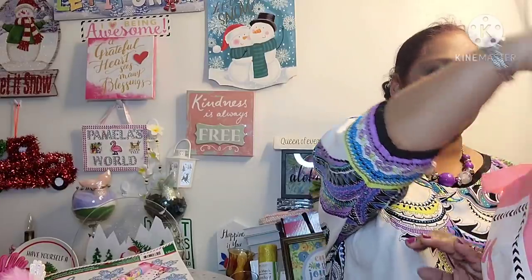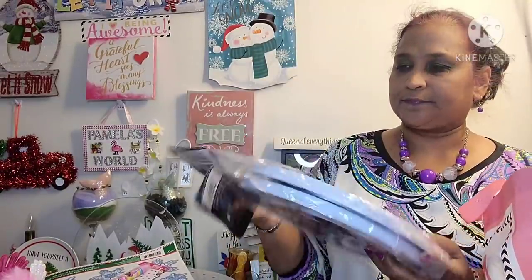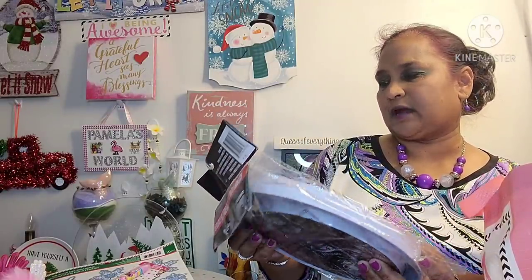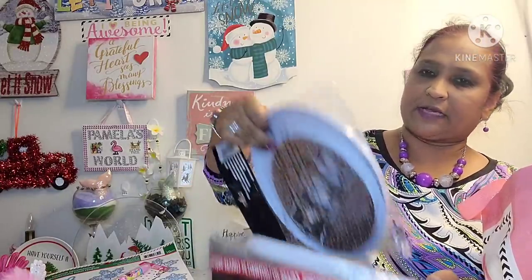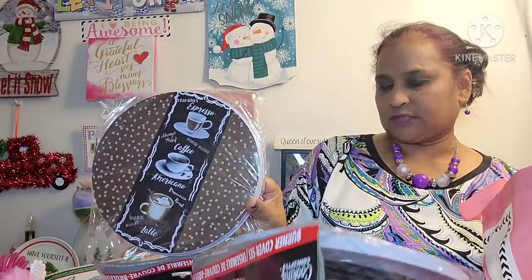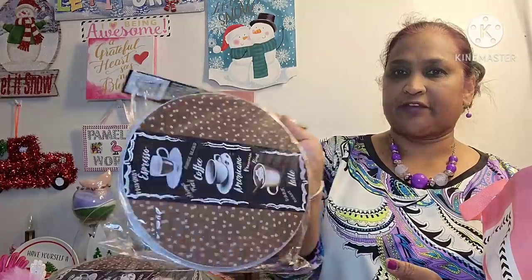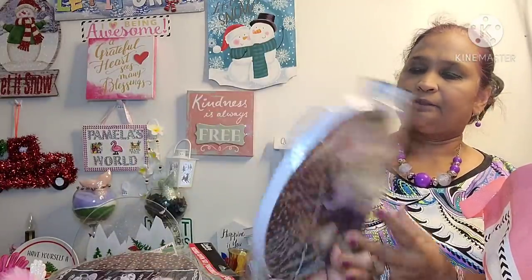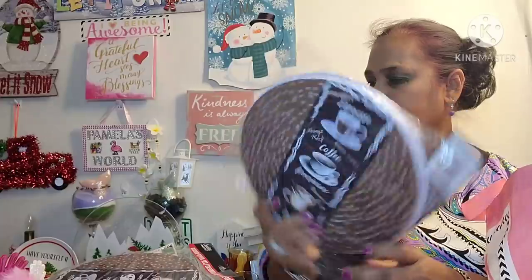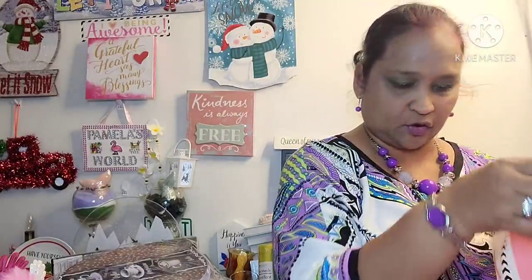The other thing I picked up is these Cooking Concept burner covers, two pieces. But I'm not going to use them for burner covers — I'm going to use them as decor because my stove doesn't carry these type of burners. I've been doing that theme with that coffee setup.